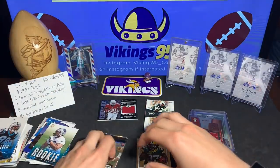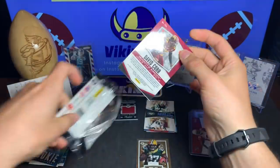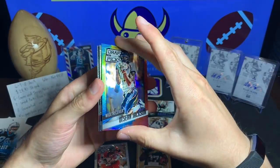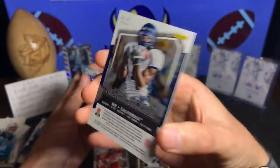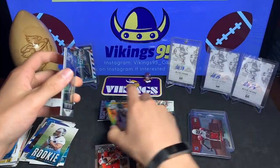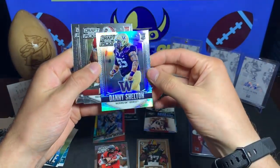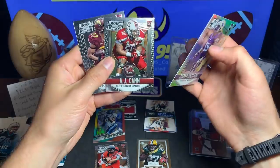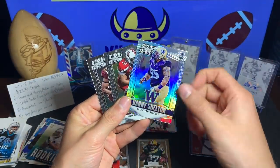Last pack — you guys know Prism is always my favorite. This is the 2015 Prism Draft Picks. I can see a Minnesota boy in the back with David Cobb. We got Danny Amendola, and look at that — a tie-dye DeShaun Jackson numbered 7 out of 49. Not too bad — DeShaun Jackson tie-dye Draft Picks, very cool, throwing that in a sleeve. We also have a Prism Danny Shelton rookie — not numbered but got the Prism. And an AJ Kane and David Cobb from the University of Minnesota.